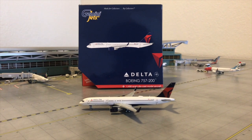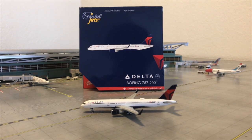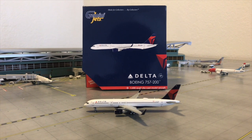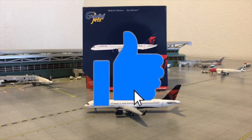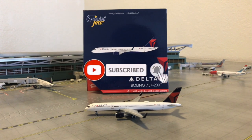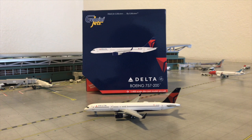Welcome to ID's Aviation and today we have a very special model review featuring this beautiful Delta Boeing 757. Before the video begins, make sure to like this video, hit the subscribe button, and don't forget to turn on the notification bell for my future videos. So anyways, let's begin.